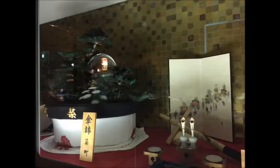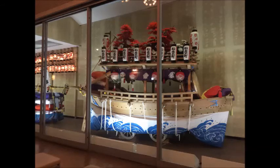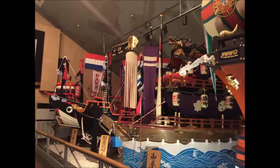The Kunchi Festival started in around the 16th century and it quickly became a shrine festival for Suwa Shrine. Its other purpose was to check for hidden Christians. I won't go into too much detail other than to say that Christians were persecuted in Japan at that time.